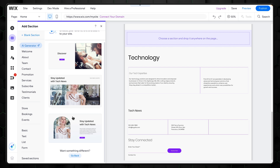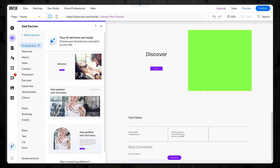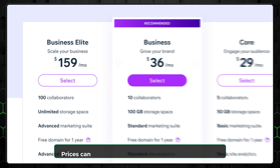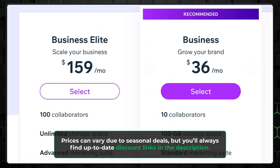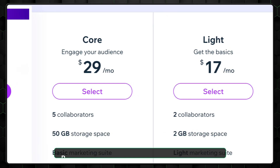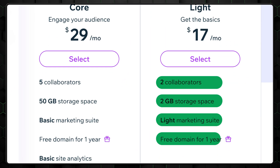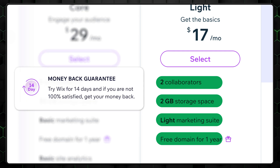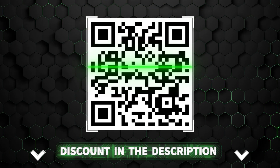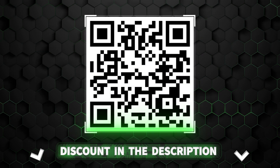Wix ADI might not replace a pro web designer, but it'll get you close enough with a lot less stress. Now, let's talk about something not as fun: pricing. It's quite steep, especially compared to some other providers covered in this video. On the bright side, the basic plan will have everything a freelancer or small studio needs, and there's also a 14-day money-back guarantee. I'll leave a discount in the description for you.